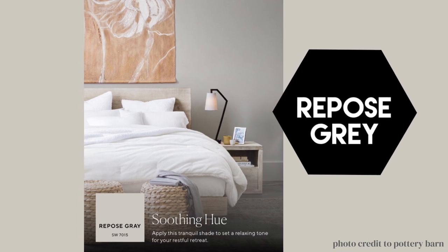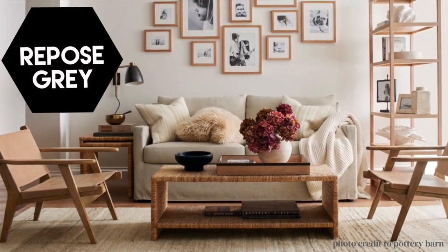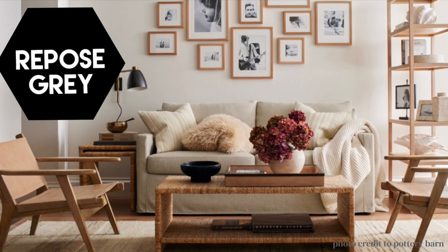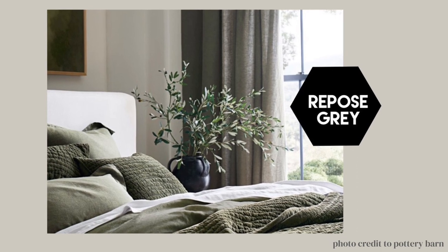Repose Gray has a hint of green — it's that sort of look that's very calming. It reminds me of the gray-green that they used in elementary schools way back when they wanted to make sure kids were calm. I think it's a beautiful color for a bedroom.